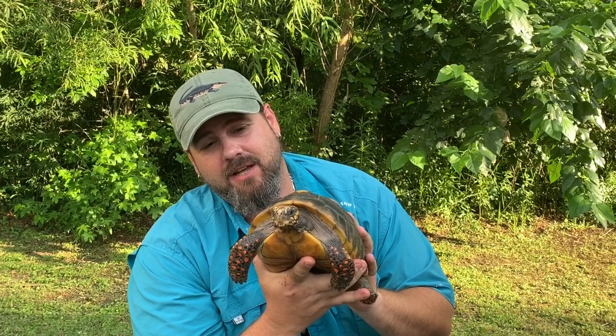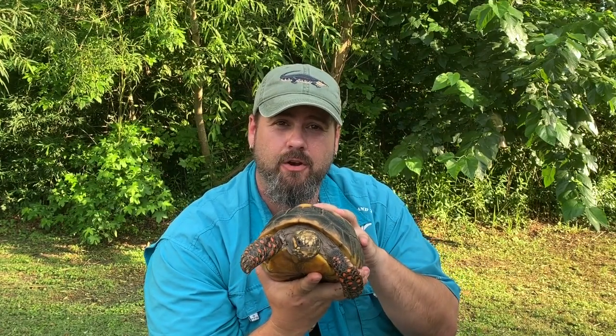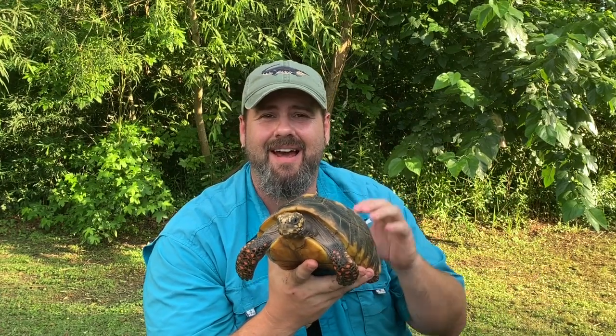Things being constantly wet makes these guys very happy. Now when these tortoises lay their eggs and they hatch, a lot of the small tortoises get preyed upon by many predators. But once they become adults, like this guy here, they basically only have to worry about two things eating them — and that would be jaguars and people.